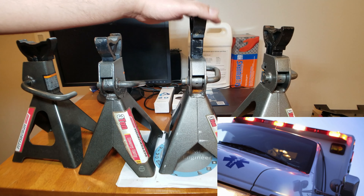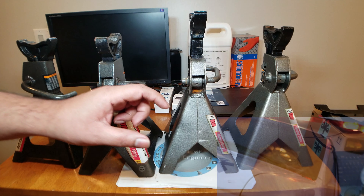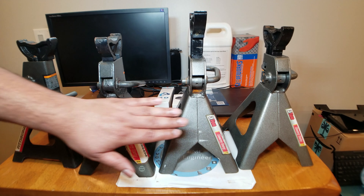Get these back to Harbor Freight — they're going to give you a coupon for twenty percent off and an in-store card for you to buy different jacks or some other tool you'd like.